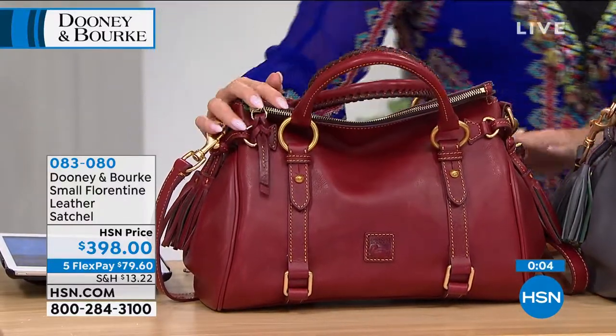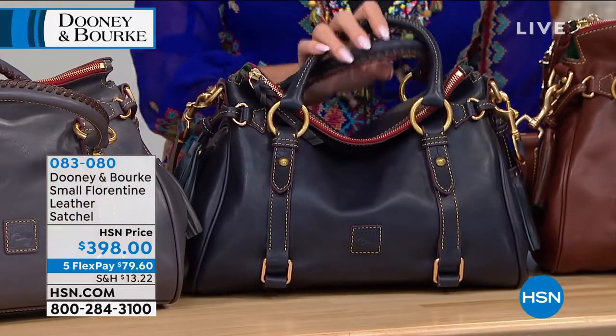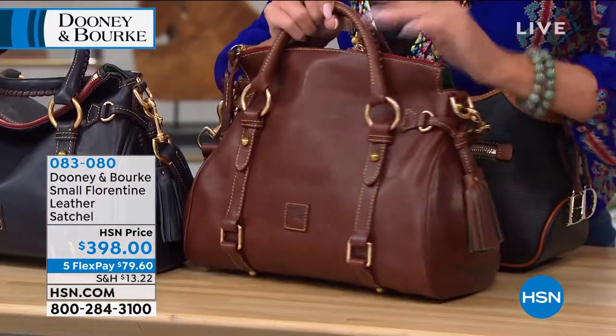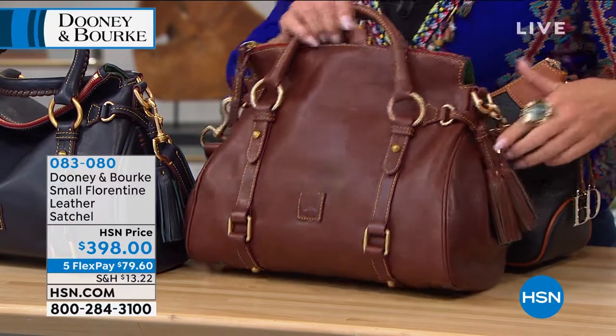Even better. So Bordeaux, Slate — which is like a deep elephant — navy is definitely going super super duper fast, and then lastly we have this wonderful chestnut. Item number 083-080.